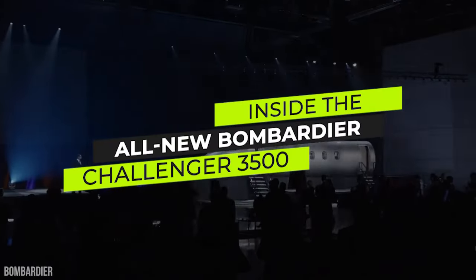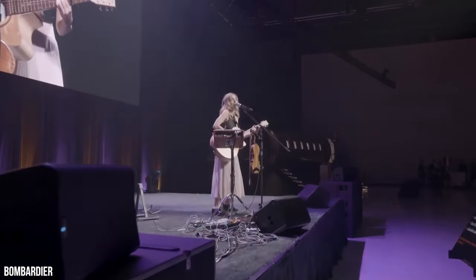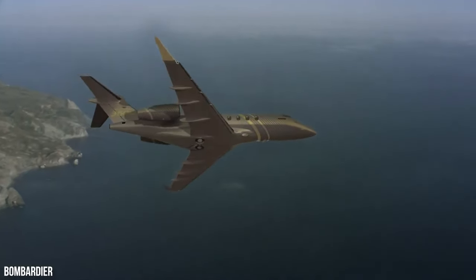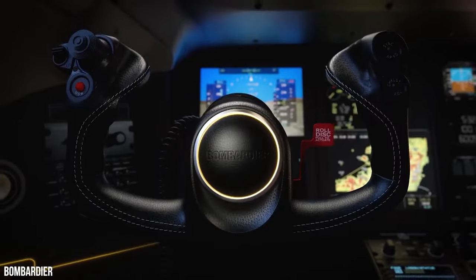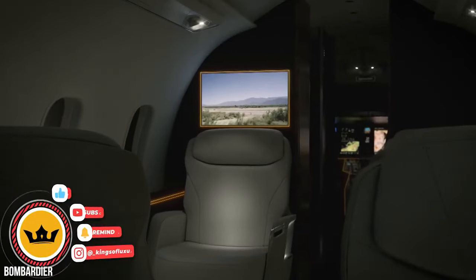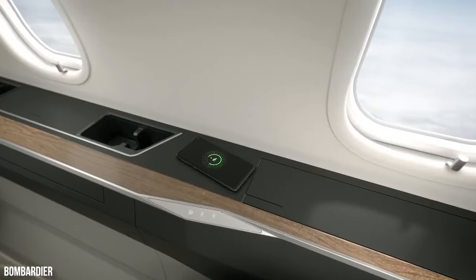Meet the all-new Bombardier Challenger 3500. Launched in 2020 through a virtual event in Montreal, the Challenger 3500 has been watched back and forth by potential customers worldwide over a million times. Stealing some features from the Bombardier Global 7500, it seems that the Challenger 3500 has already turned itself into a non-avoidable beast.